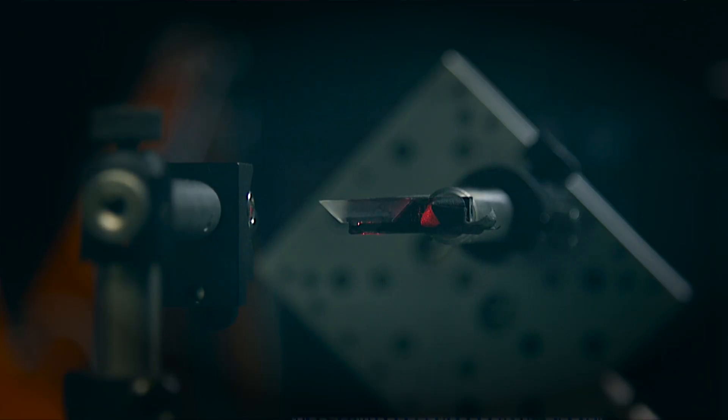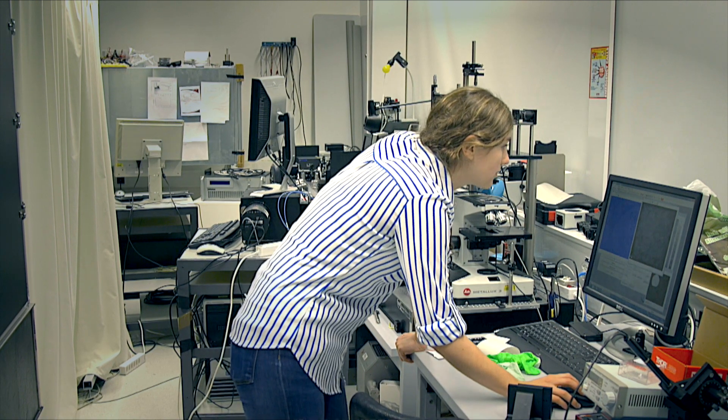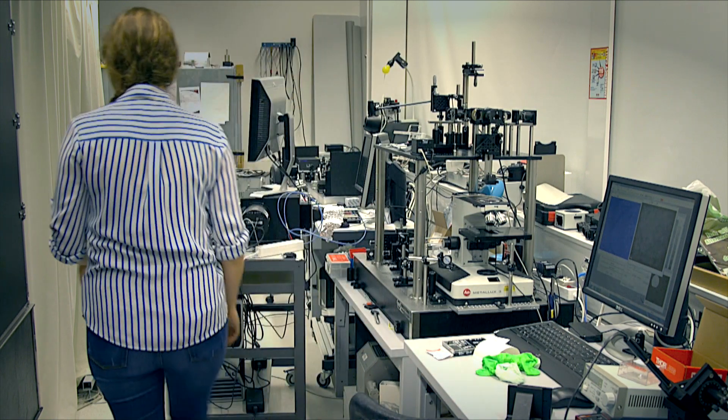Here I'm using holography — digital holography and analog holography. The analog holography is used to shape the illumination of the device.